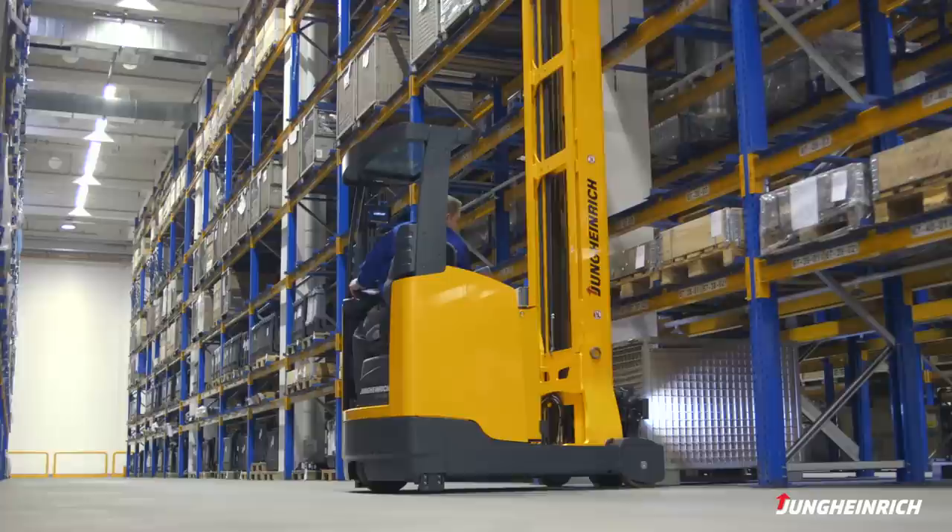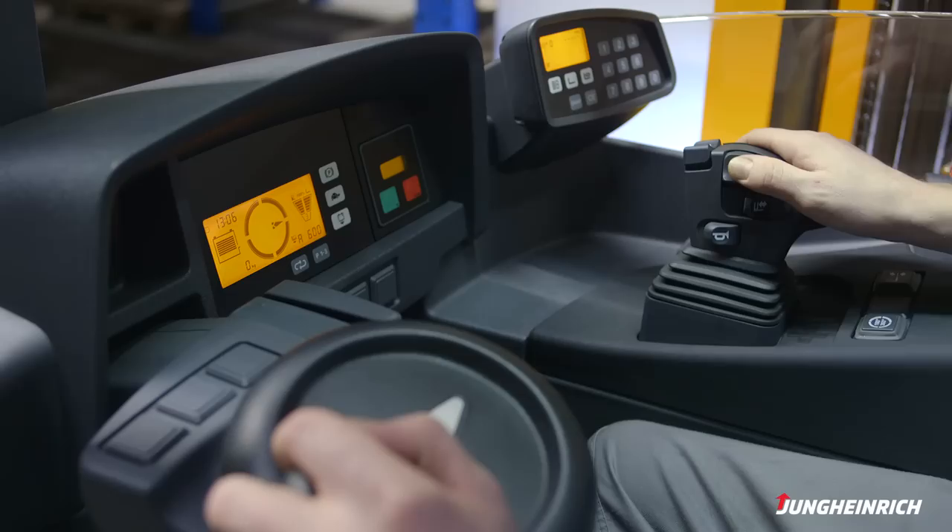Even with experienced operators, this saves several seconds per pallet pickup. This saving mounts up across an entire shift, helping to increase throughput.